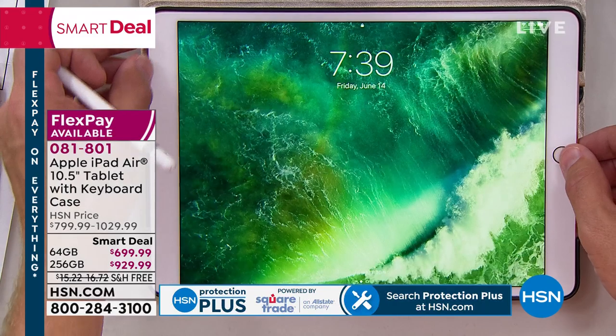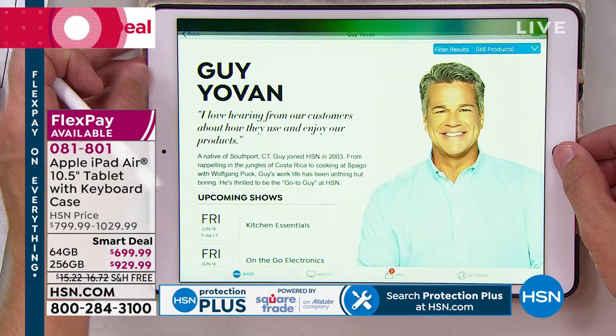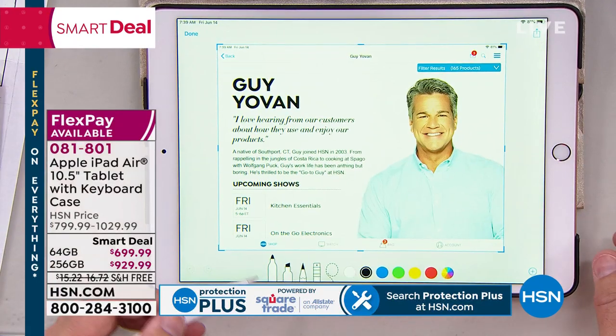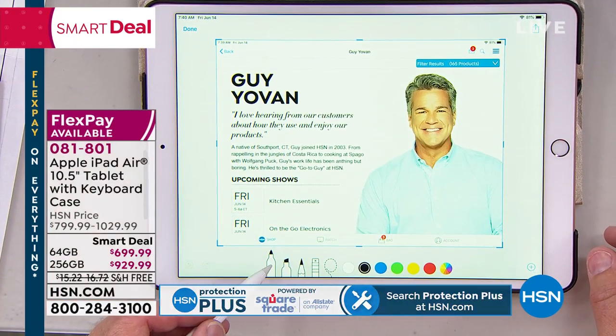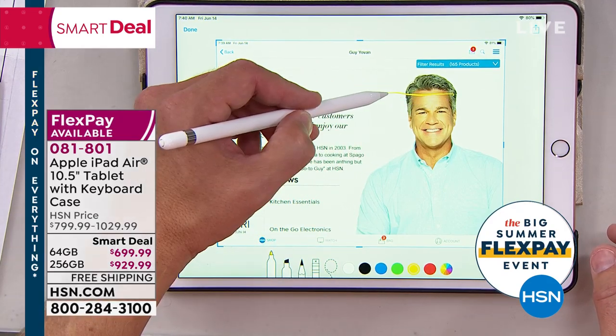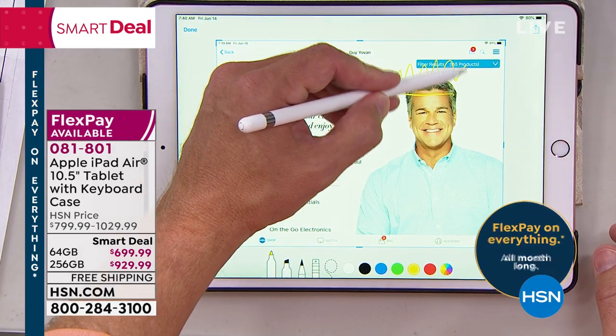Remember, everybody's going to get a case. Everybody's going to get a beautiful iPad Air. You're going to get the neoprene case too — the little travel cushion case. All the bells and whistles. You can add an Apple Pencil to it if you'd like. We have those available online.